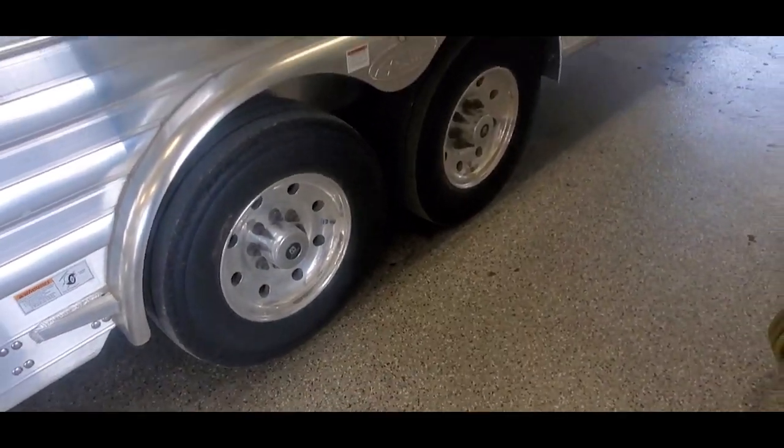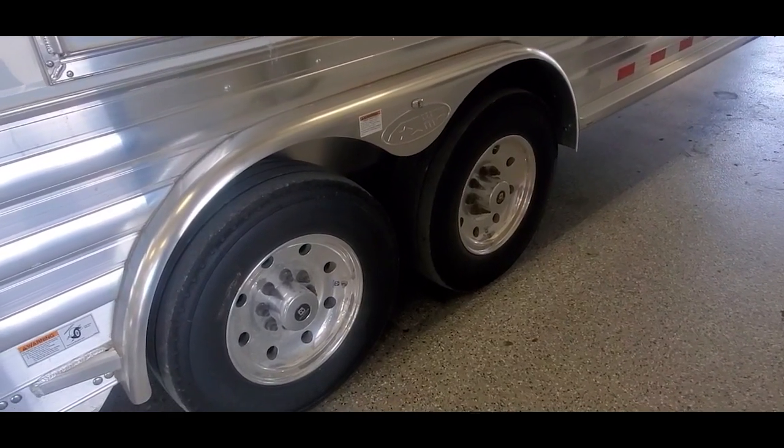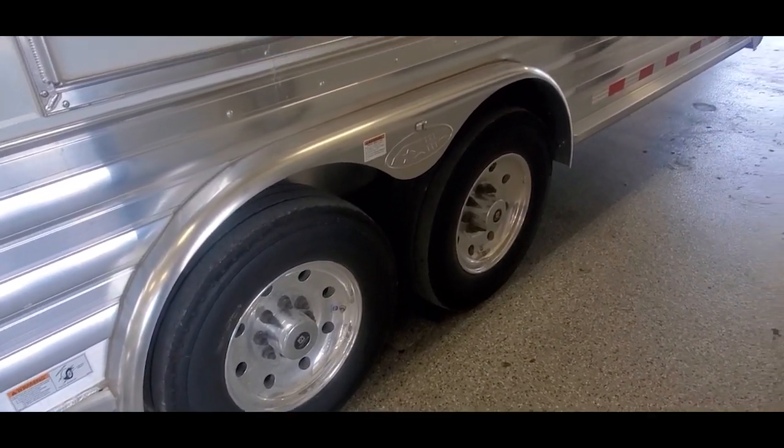This trailer's got tandem 10k axles with disc brakes, or hydraulic brakes. 17.5 inch Alcoa wheels with Michelin tires.